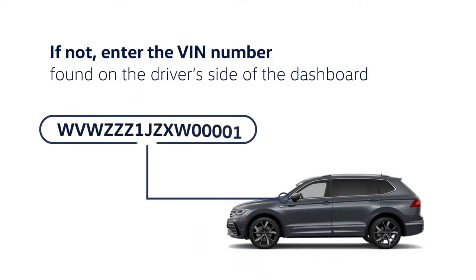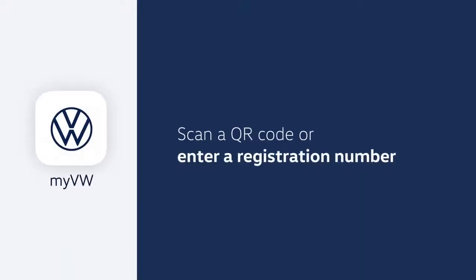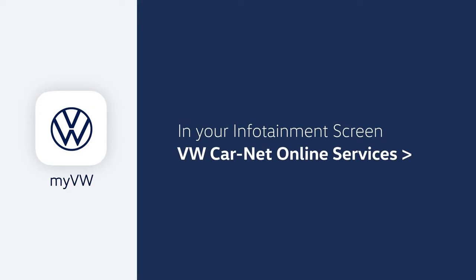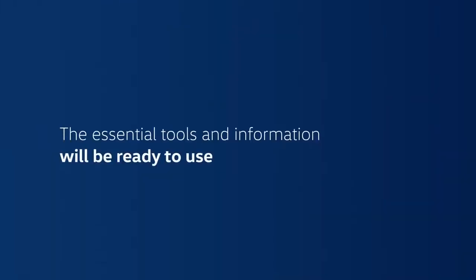If not, enter the VIN found on the driver's side of the dashboard — you can see it through your windshield. The app will then ask you to either scan a QR code or enter a registration number. You can find these in your infotainment screen. Just go to menu, settings, VW Car Net online services, registration. Accept the terms of service and all the essential tools and information will be ready to use.